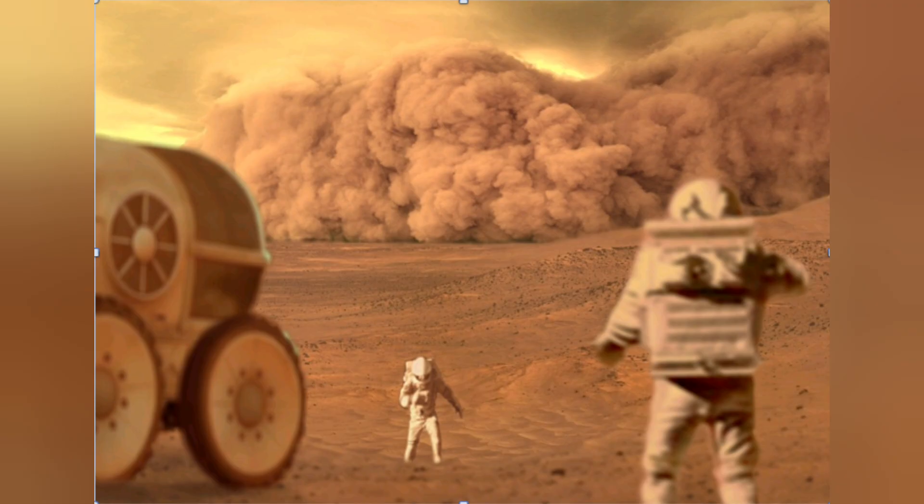These dust storms cover the entire planet sometimes for months, and yet there's so much we still don't know. But there are things we do know that are downright disturbing. This kind of pisses me off because while everybody else is talking about radiation, there's a little-publicized report from the NASA Engineering and Safety Center that indicates that if you were to see something like this bearing down on you while exploring Mars and didn't take cover immediately, it might be the last mistake you ever make.